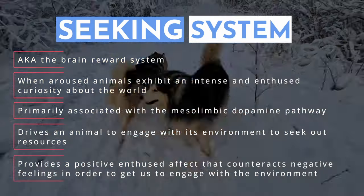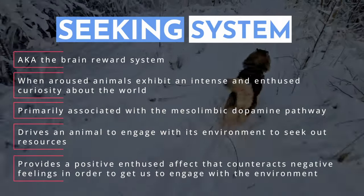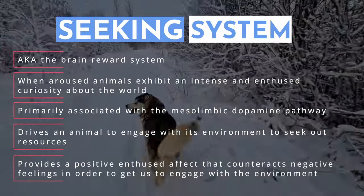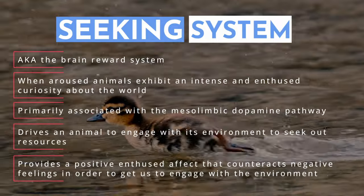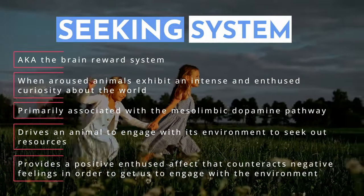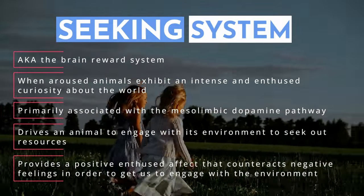In animals, it's the seeking system that drives behaviors like foraging and hunting. Even though an animal is hungry, it will still feel a compulsion to search for food, explore its environment, and persist until it finds sustenance. When a child's seeking system is activated, they'll play and explore their surroundings, touching, tasting, and interacting with objects around them, helping them learn about their environment.